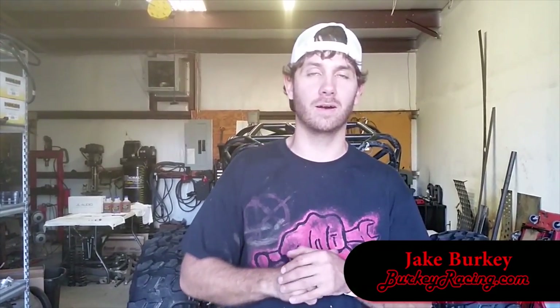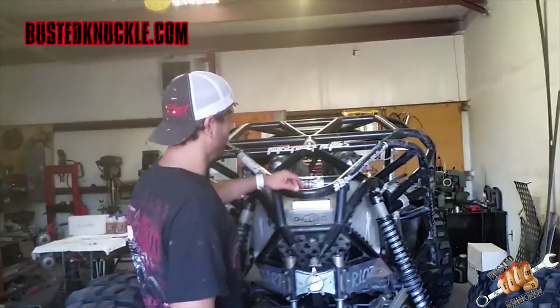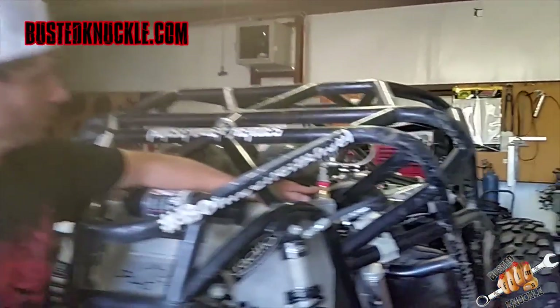All right guys, we need to talk. This is Jake Berkey from berkeyracing.com. Far too often on the trail I see people flipping over and losing all their fluids — power steering fluid, transmission fluid, diff oil — and in the absolute worst case, fuel. Let me show you what you can do to make that stop.